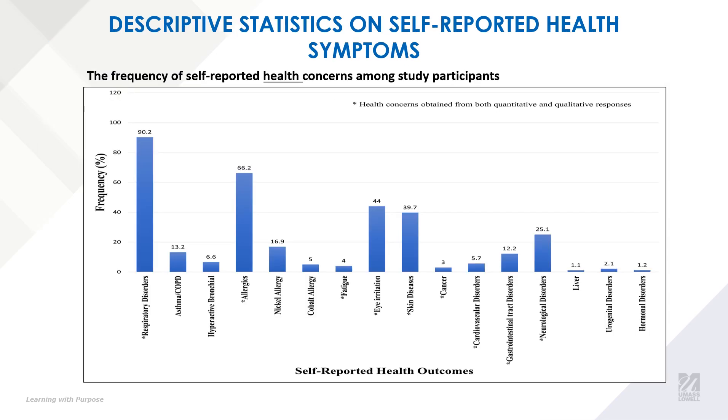These bar graphs show the frequency of our self-reported health concerns, and respiratory disorder was the most prevalent health outcome that was reported in this study.